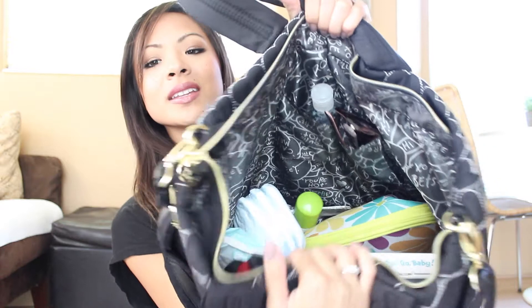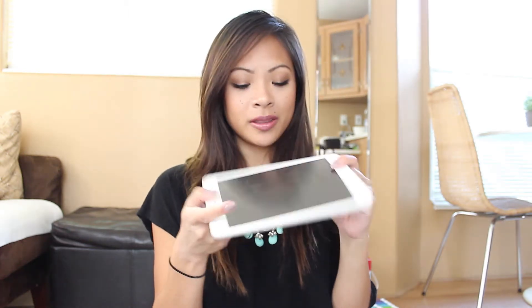Let's pull out the basics first — here's my phone. I have a Galaxy S4 with this cute case from Anthropologie; my husband got it for me. I do bring my iPad with me — this is the iPad mini.